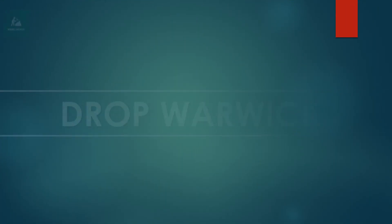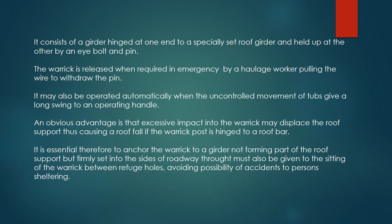Drop Warwick. It consists of a girder hinged at one end to a specially set roof girder and held up at the other by an eye bolt and pin. The warwick is released when required in emergency by a haulage worker pulling the wire to withdraw the pin. It may also be operated automatically when the uncontrolled movement of tubs gives a long swing to an operating handle.